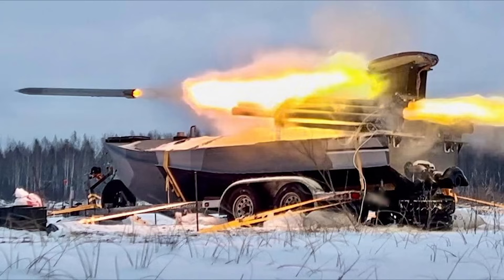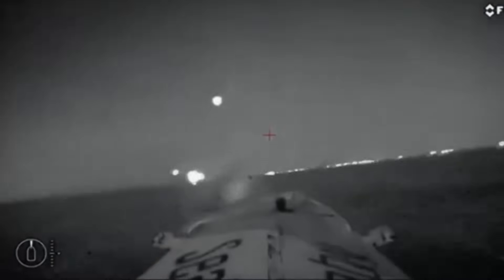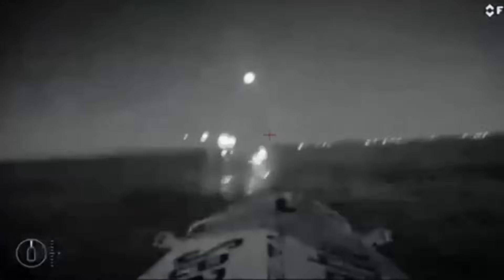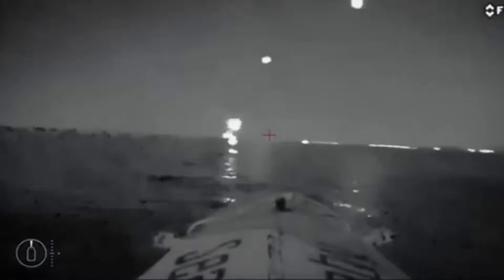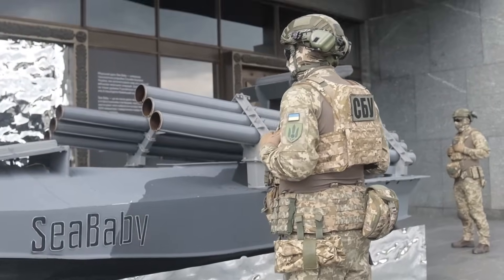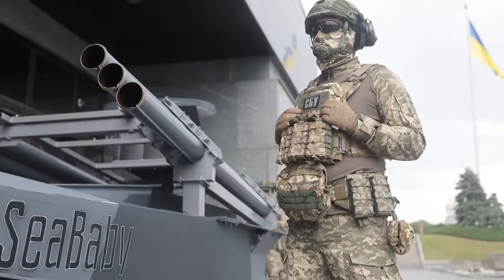This isn't the first time that rockets have been fired from a Ukrainian USV. Back in January 2024, footage of a USV firing what appeared to be smaller rockets at a Russian patrol vessel emerged. The rockets are believed to have been RPB-16 or RPOA thermobaric rockets. Some of this footage, along with other older video, was included in a short clip which showed off the rocket-armed Sea Babies.